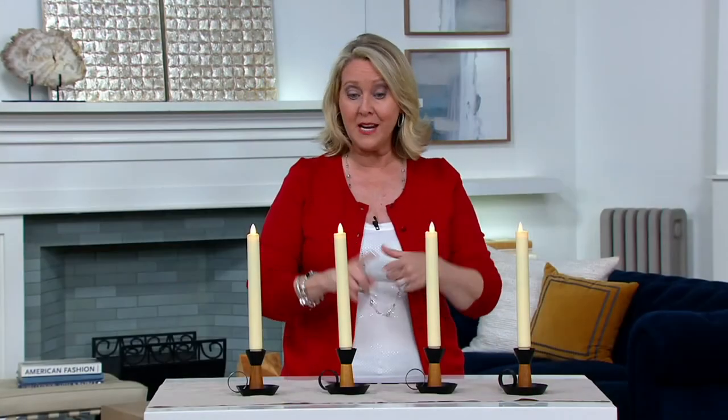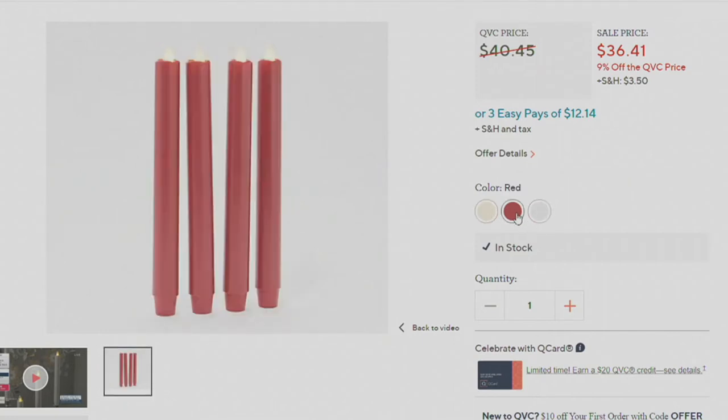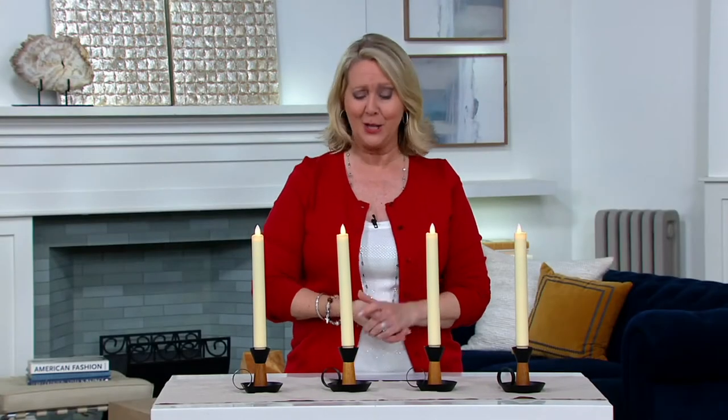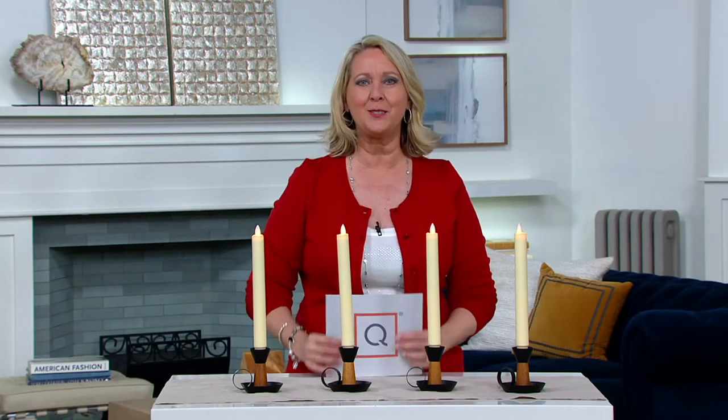We only have three colors. Cream, which is what I have in front of me. We also have white and red, and white is very, very limited. So if you want the four white ones you need to absolutely order right away. You're not paying $40 — you're paying $36.41 or three payments of $12.14.